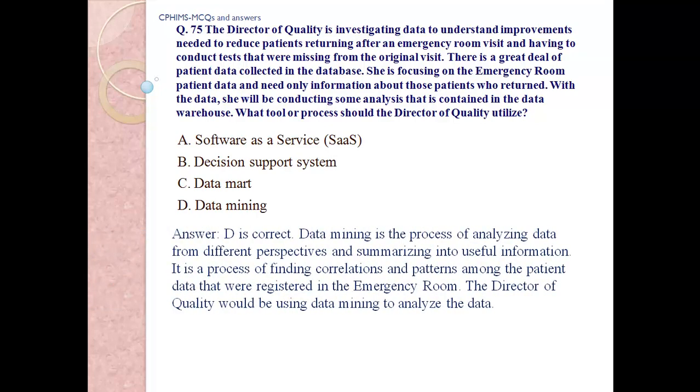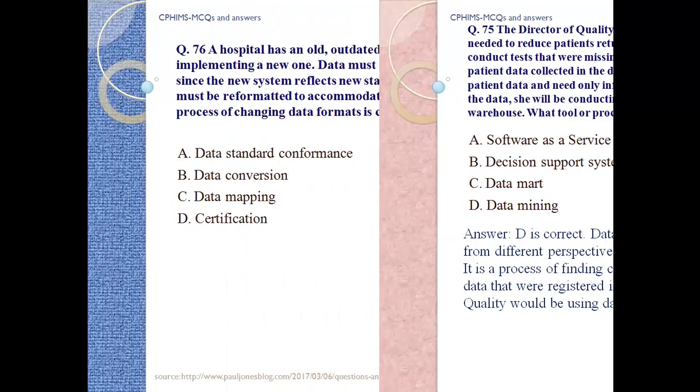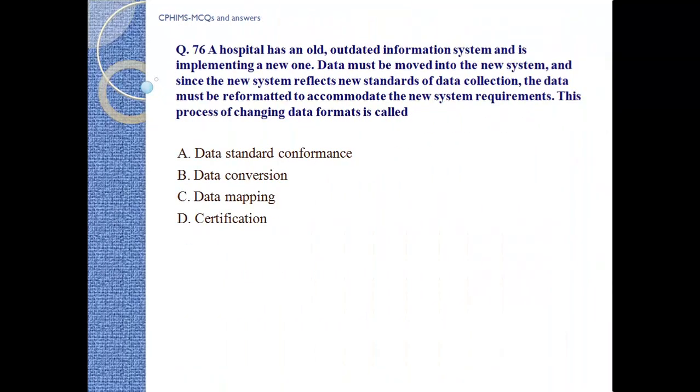Answer: d) Data mining. Data mining is the process of analyzing data from different perspectives and summarizing it into useful information. It is a process of finding correlations and patterns among the patient data registered in the emergency room. The director of quality would be using data mining to analyze the data.